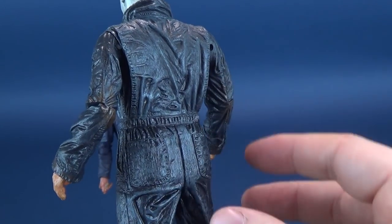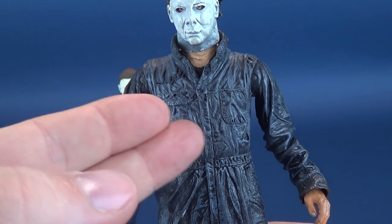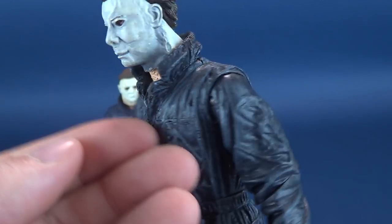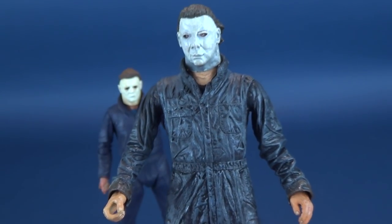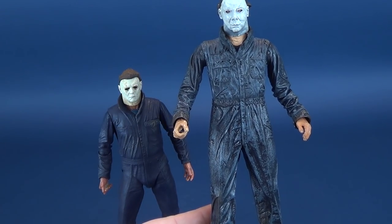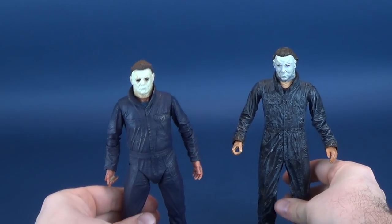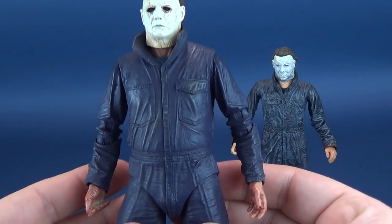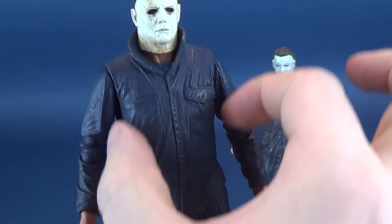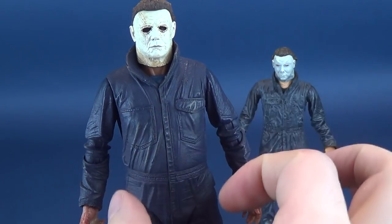McFarlane Toys Movie Maniacs were also notorious for this — taking a darker black color and adding a lighter shade over top, so the creviced areas remain dark and the surface areas get the lighter paint. The 2018 boiler is much more straight and drops cleanly, whereas the Cult Classics Michael looks a little heavier — which does match how he looks in the movie. He's not as slender as the 2018 version, so some people might gravitate toward that one because of the slightly heavier build.